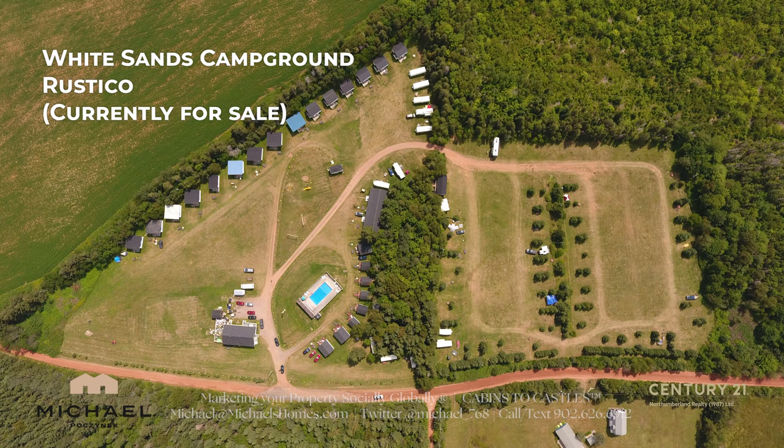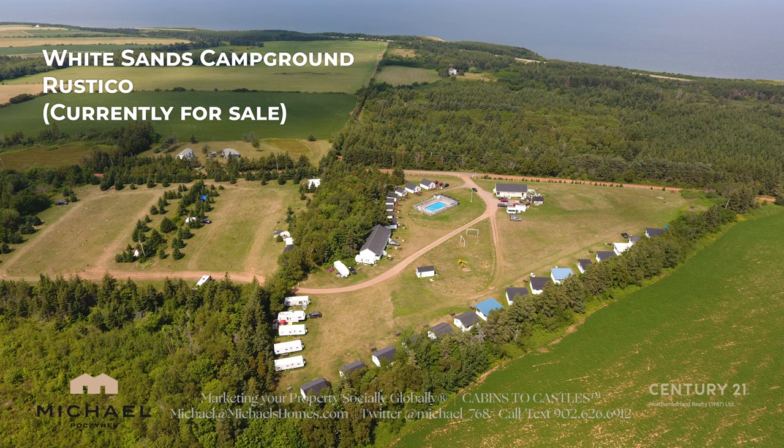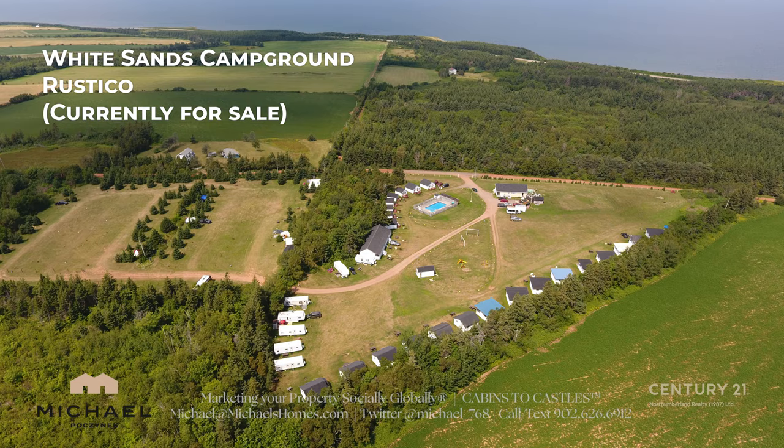Rental cottages are really interesting. There aren't a lot of buyers who are going to buy 5, 10, 15, or 30 cottages, because a lot of times they don't make the kind of money they should make. So take those cottages and either subdivide them off or condo them if you can't subdivide them.